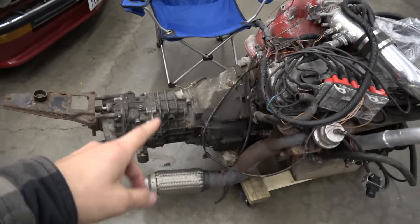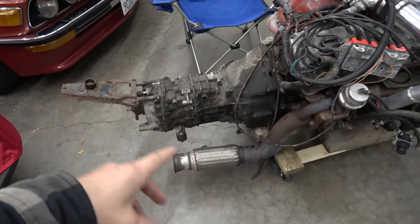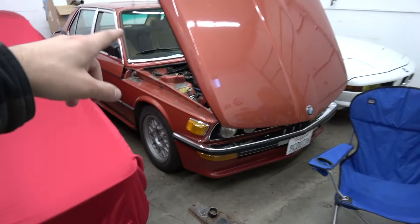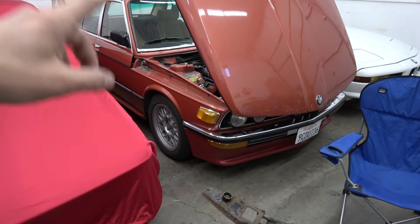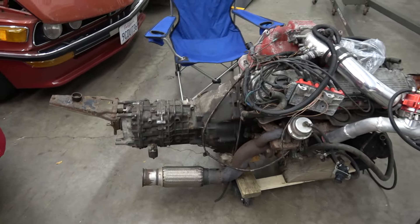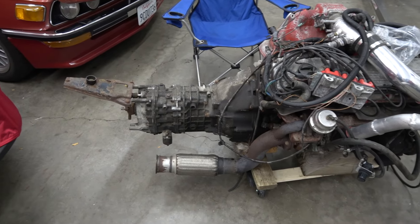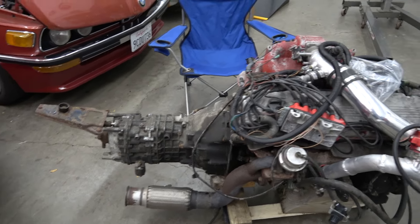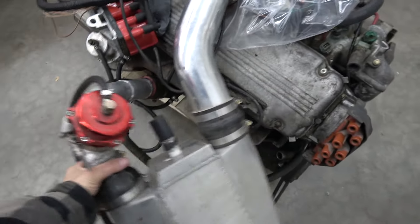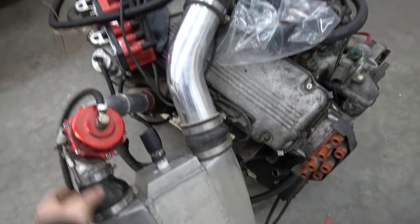He also threw in the G265 that was on this — that is what the '80s 528i five-speed swap uses, and it's a very valuable transmission. Now I have two of them, which I'm stoked about. Unfortunately the driveshaft was shot, but anyway, let's get this cover out of the way so we can look at what we're working with here.